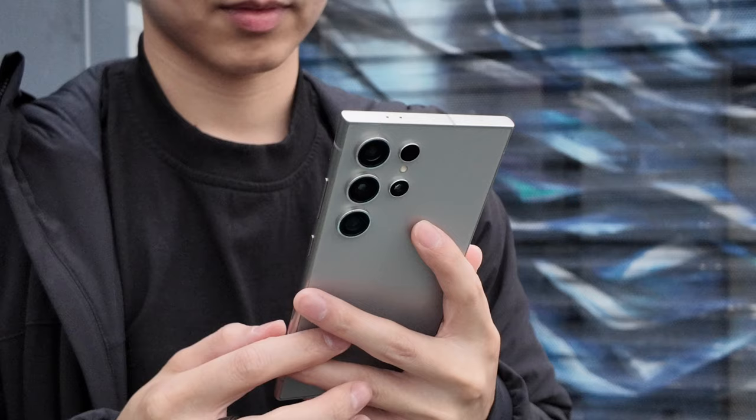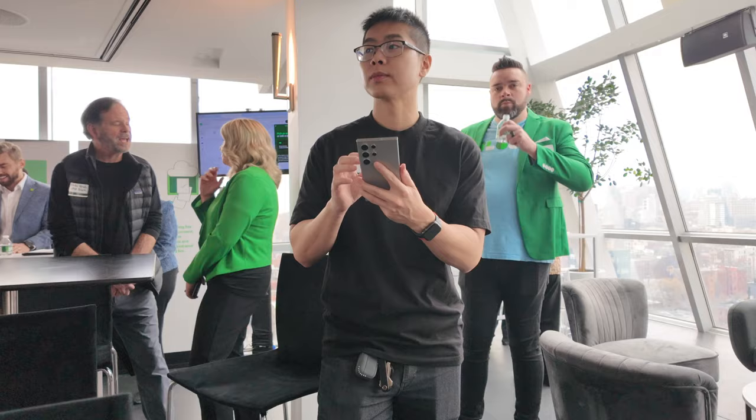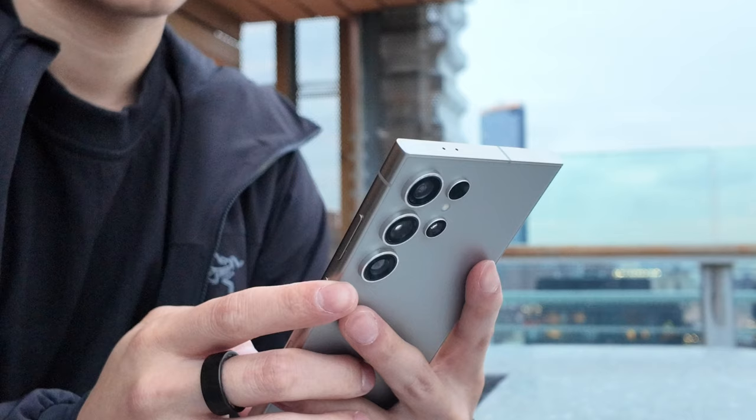Let's start off with the physical size. I do have smaller hands so this phone feels gigantic. It is hard for me to naturally reach across the screen with one hand, so a lot of times I use two hands while I navigate around the phone.